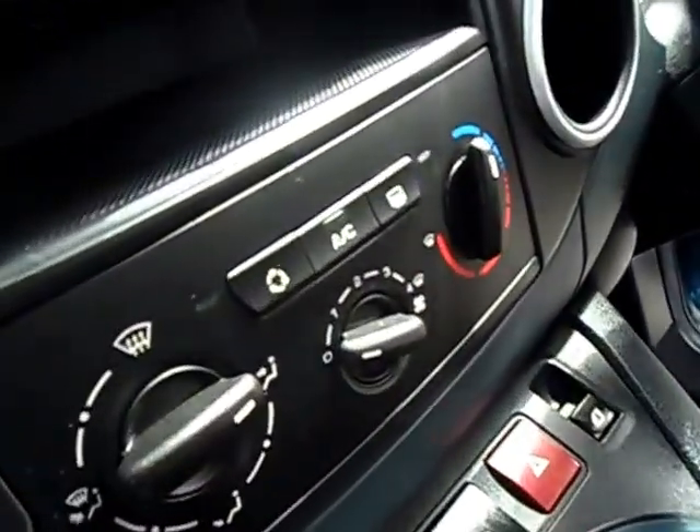It's very comfortable inside. We've got seat height adjustment, front armrests, steering column adjustment, air conditioning, and an overhead shelf.